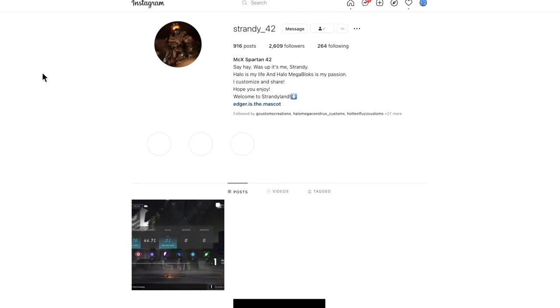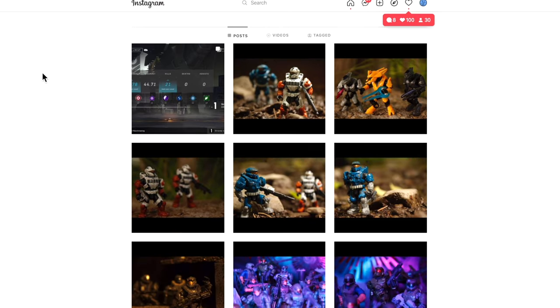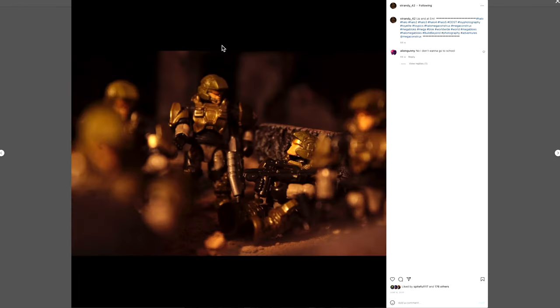I'm just very hyped for this series in general. Myself and Strandy42, an Instagrammer — we actually went out yesterday on a big Halo Heroes Series 15 hunt. Unfortunately didn't find anything, but we still had a really great time. If you have a spare minute today, please do follow Strandy42 on Instagram — fantastic guy, fantastic toy photography, really worth your time.